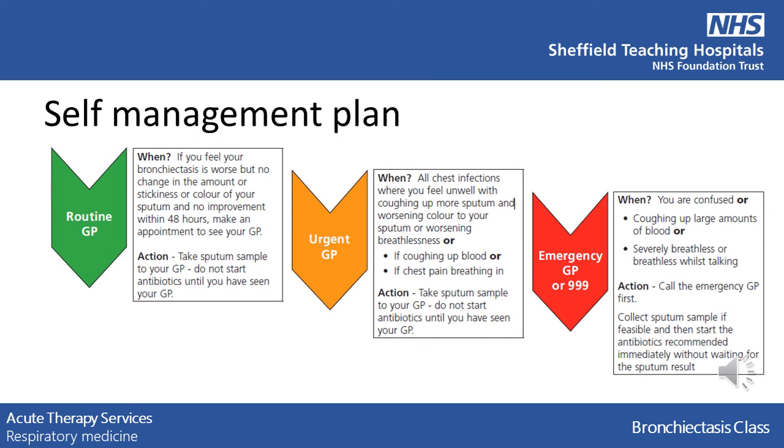The self-management plan is key for managing your bronchiectasis in acute exacerbations. There are three parts to this. Firstly, if you feel your bronchiectasis is getting worse but with no changes to your sputum, and you are not making any improvements within 48 hours, then make an appointment to see your GP. Secondly, if you are feeling more unwell with changes to your normal sputum colour, amount, worsening breathlessness, coughing up blood, or chest pain when breathing in, then take a sputum sample to your GP for an urgent appointment. However, do not start your antibiotics until you have seen your GP, unless advised otherwise.